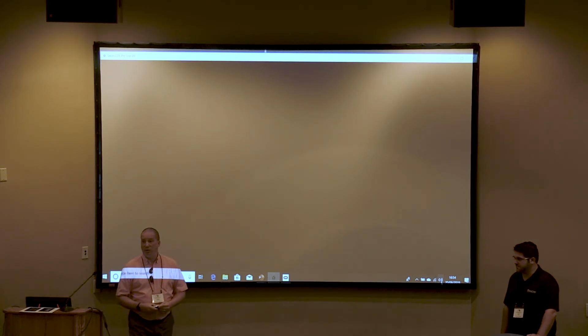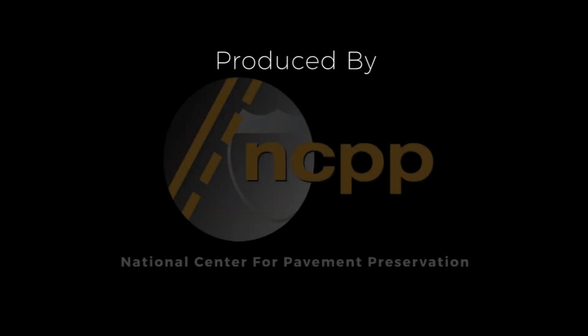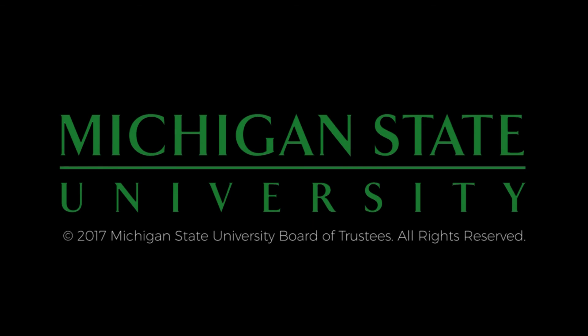Thank you, guys. We'll see you at Booth 31 if you want to come and have a closer look or ask any more questions — we'd be delighted to see you. The preceding was produced by the National Center for Pavement Preservation. More information can be found at pavementpreservation.org. Additional support provided by Michigan State University.